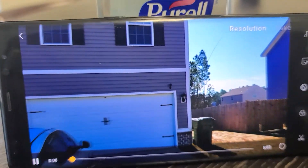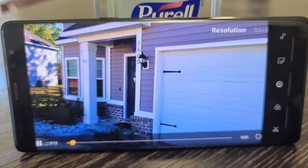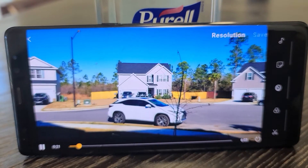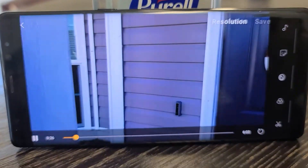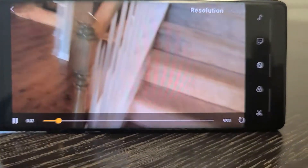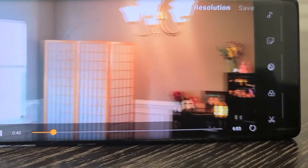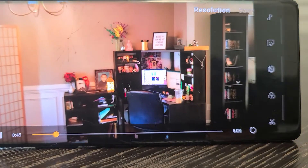1605 Longleaf, Hinesville, Georgia. This area is considered the formal dining area; this family is using it as a home office area.